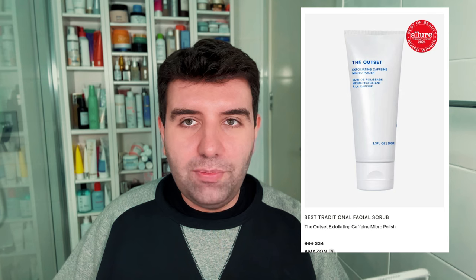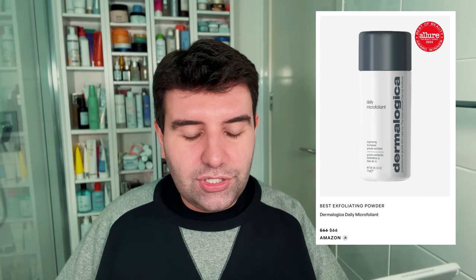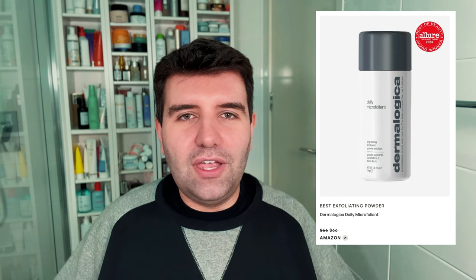Next up is the best traditional facial scrub, and this has gone to the Outset Exfoliating Caffeine Micro Polish — that's Scarlett Johansson's brand. This is amazing. I love this product. The rest of the line I think is pretty basic and probably overpriced, but this exfoliating gel has super fine particles so you can roll it across your skin really easily — it's not scratchy but super effective. They nailed it. Best exfoliating powder is the next category, and that's gone to Dermalogica Daily Microfoliant — a bit of a cult favourite. I don't love the squeaky-clean feeling these powders leave on my skin, so I'm personally not a big fan. I'd actually go with Toucher options — much gentler and nicer on the skin.